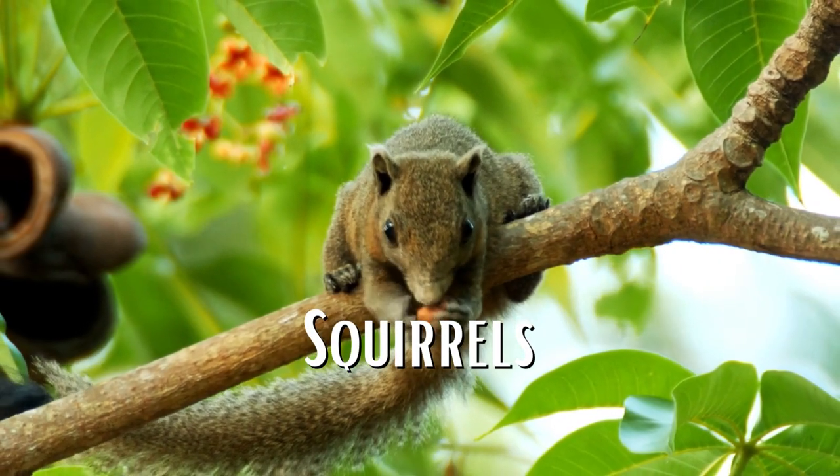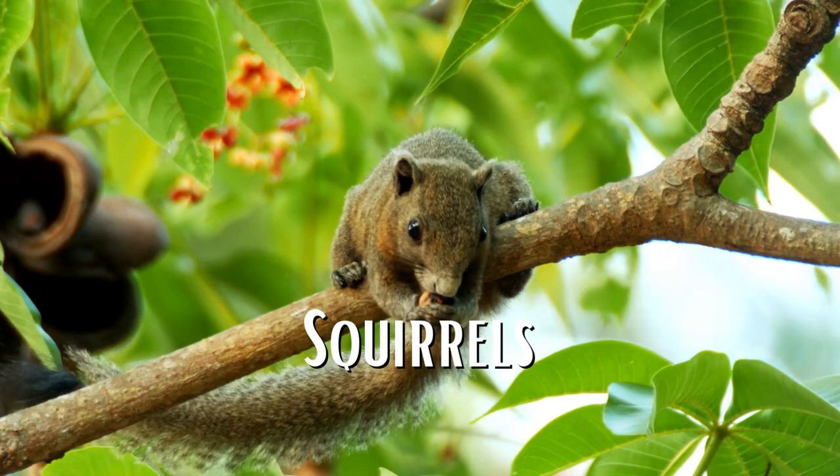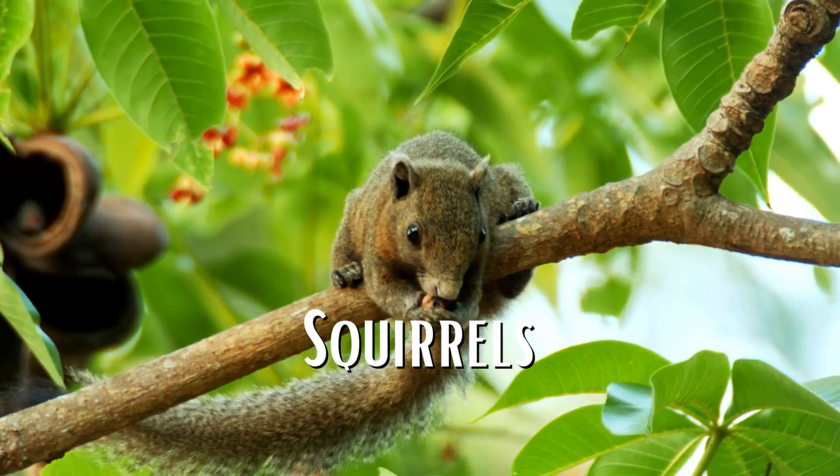Squirrels are larger, usually around 9 to 10 inches in length. Squirrels are arboreal, which means they live in trees and spend most of their time there. Squirrels have bushy tails and larger ears.